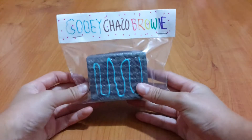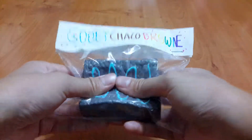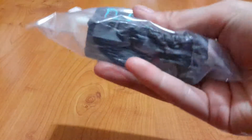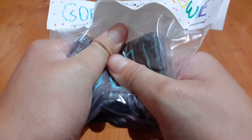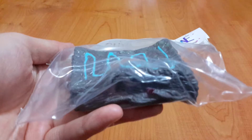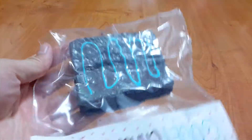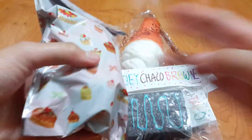Now for the Gooey Choco Brownie. Look at this, it's so amazing. Oh my gosh, it's also slow rising. Can you guys see that? I'm so amazed right now, I didn't know you could do that. I don't know why it's taking so long to rise back out, but it's really, really cute. Look at the labeling here. And there's one more thing — the extras. I love the packaging, I love everything about this.